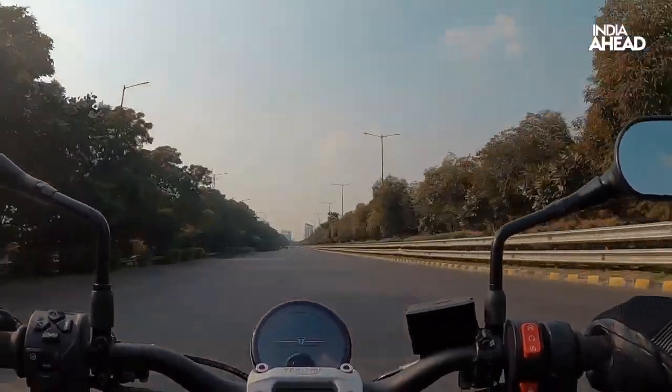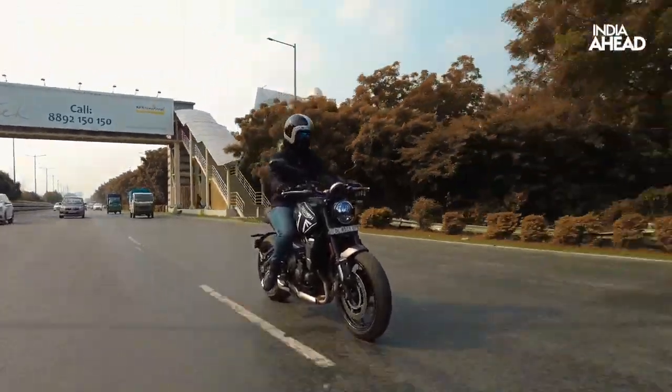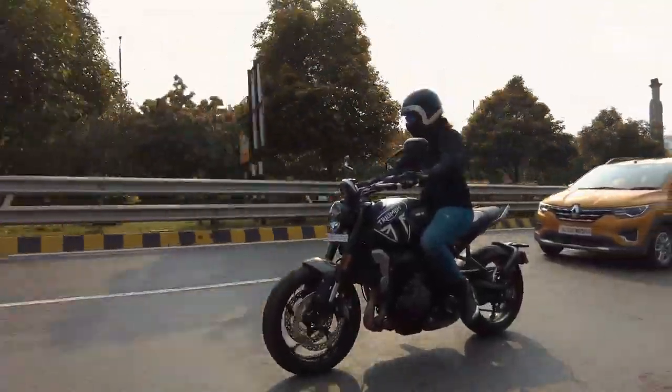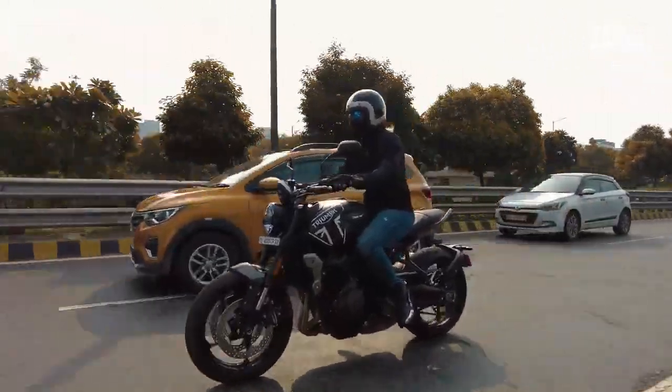The Trident is extremely forgiving to wrong gear selections — even if you're at 40 to 50 kilometers per hour in fifth gear, there is no knocking from the engine. And even though it's 660cc, the Trident never feels underpowered. You can even pull and overtake in fifth gear.